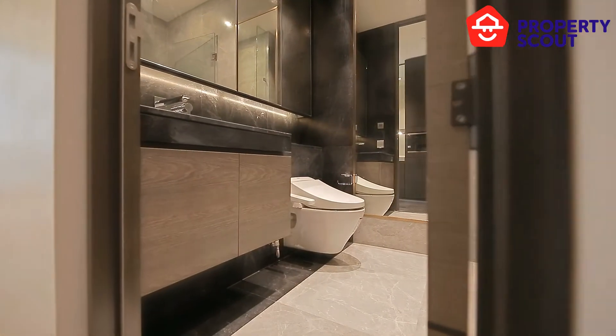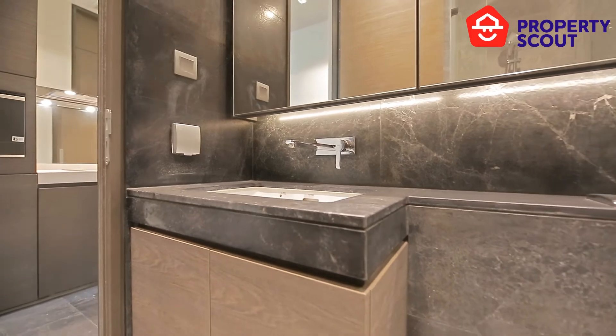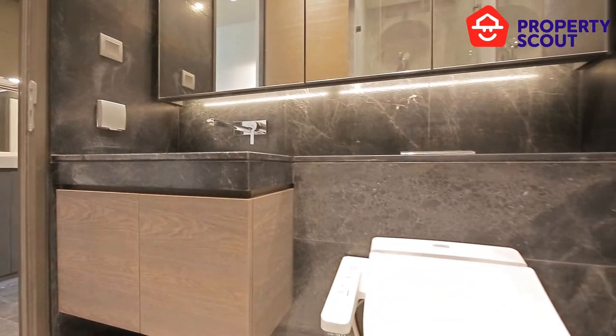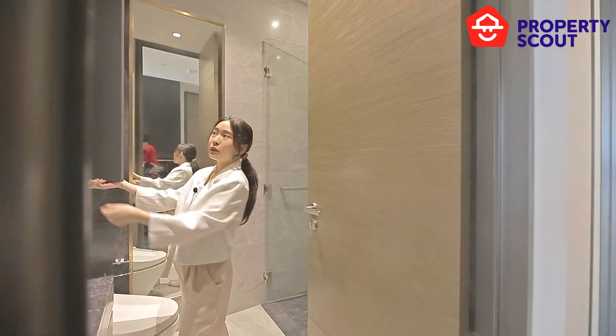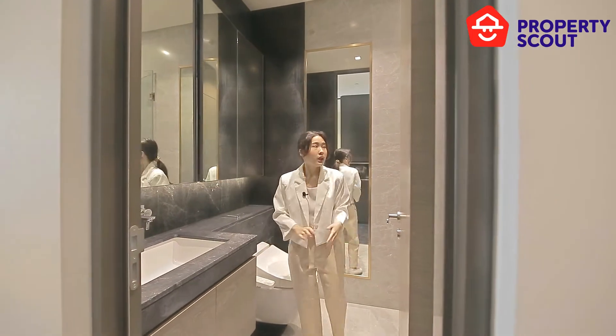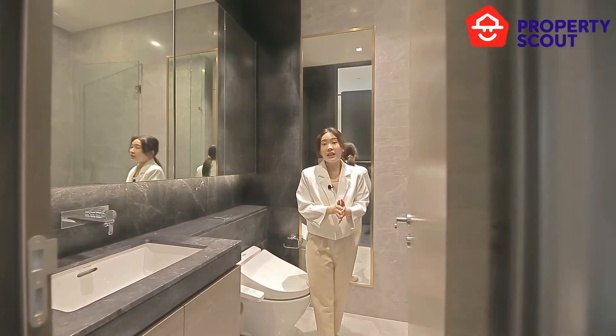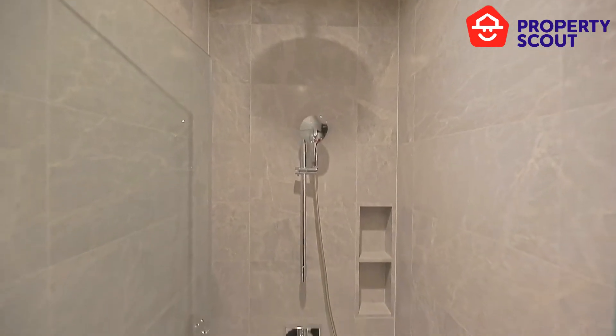And here is the bathroom. There is an electric flush provided for you. And there are lots of mirrors here, with a place where you can store some skincare. This bathroom has a separate zone with wet and dry zone, and there's a rain shower provided.